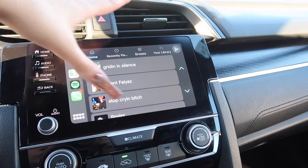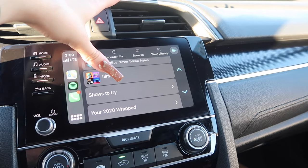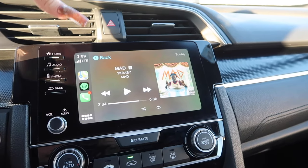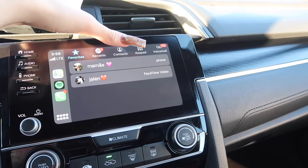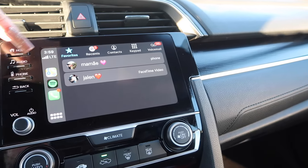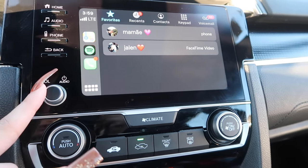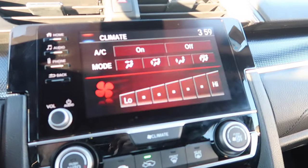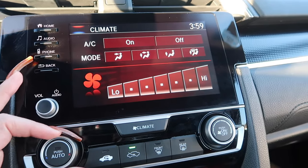These are all my playlists and what I've been recently listening to. You can click here to see the song, or click here to go to favorites, recents, contacts, keypad, or voicemails. Down here you can change the volume of the songs, or you can also do that on the steering wheel.